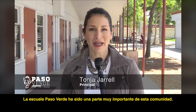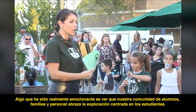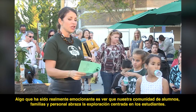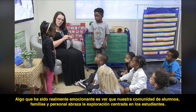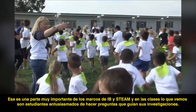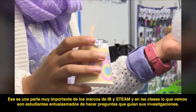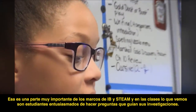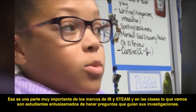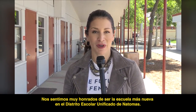Paso Verde school has been a really important part of this community. Something that's been really exciting is to see our community of scholars, families, and staff embrace student-centered exploration. That's a really important part of the IB and STEAM frameworks, and in classes what we see are students excited to ask questions that guide their investigations. We are so honored to be the newest school in Natomas Unified School District.